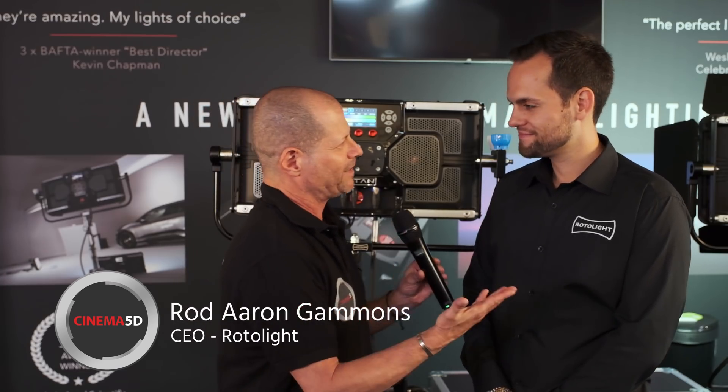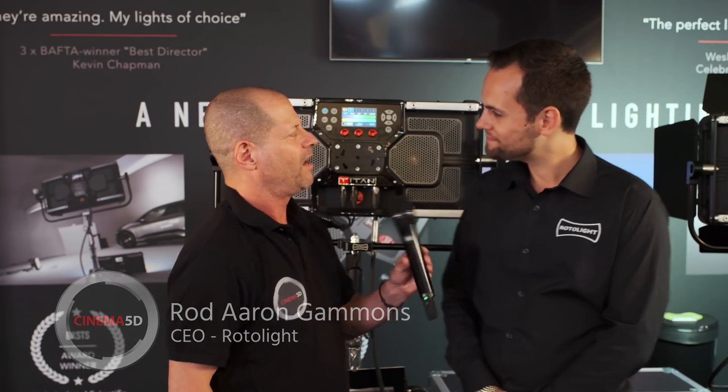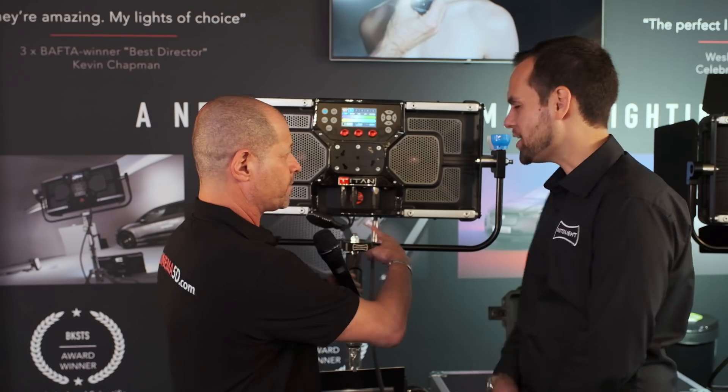I'm Johnny from Cinema 5D and I'm here with Rod from Rotolight. Before we even start about the new product that we want to show, a little bit about the company.